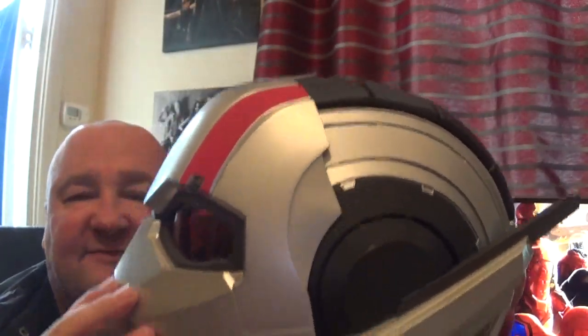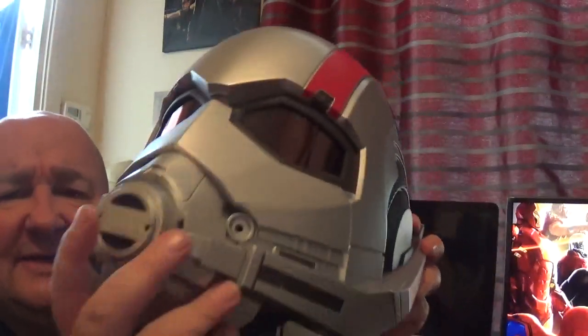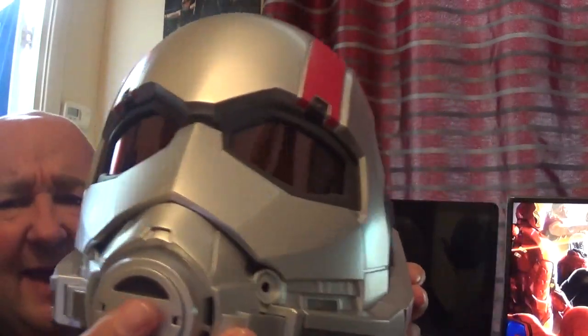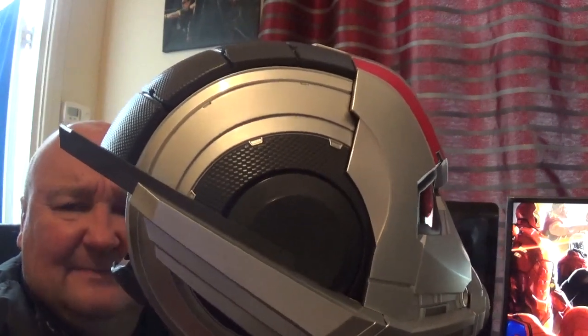The helmet is very solid, very heavy, and a bit uncomfortable to wear — it's a bit tight actually. Three double A batteries go in there. I'll take it off in a minute.